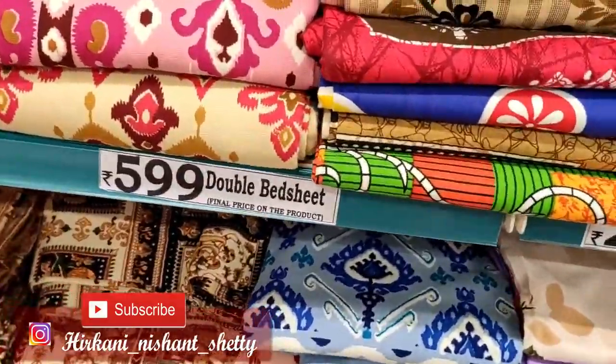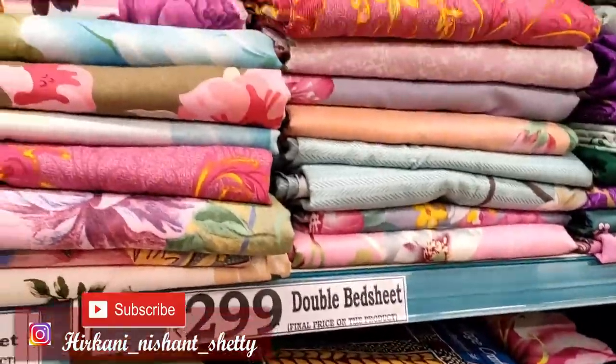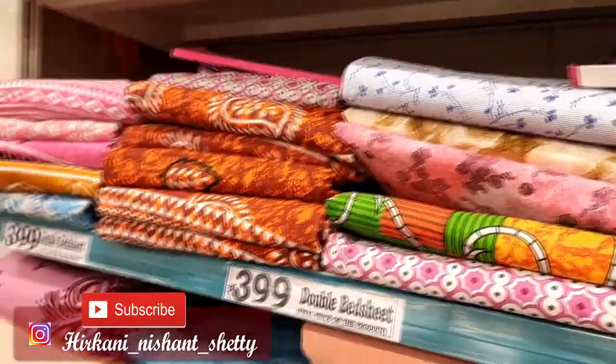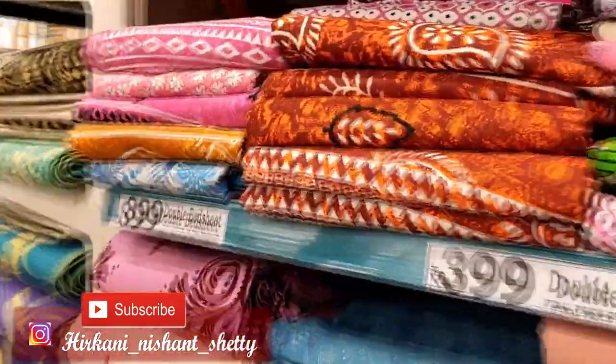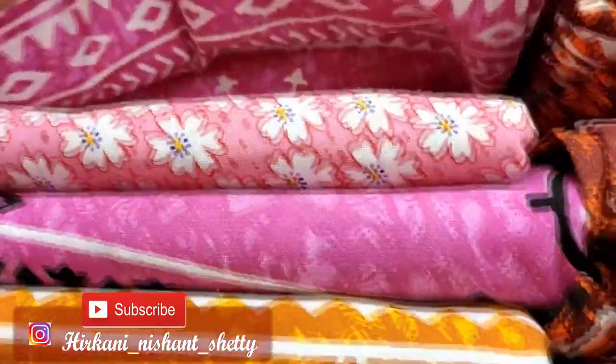You can visit D-Mart — the collection is very good and it is open at 6 am. You can visit D-Mart, this was Badlapur East. I hope you liked it. Take care, bye-bye.